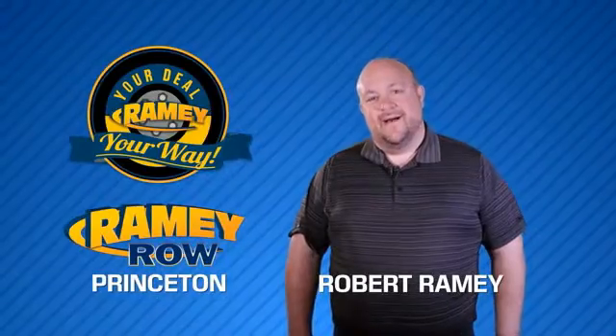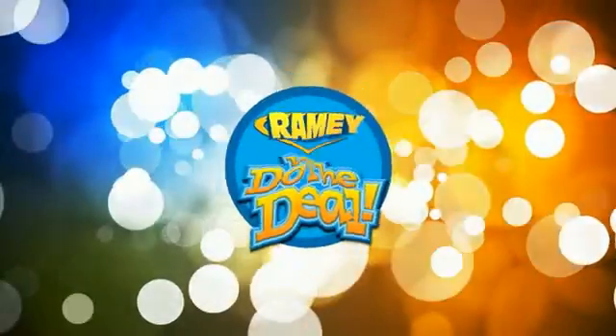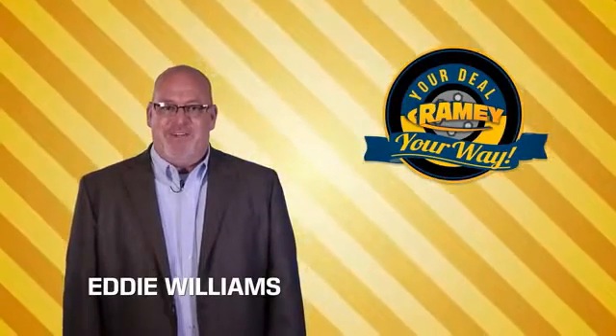For years, Raimi Auto Group has been doing the deal with our customers. We do the deal. Times are changing — we're still doing the deal, just better.